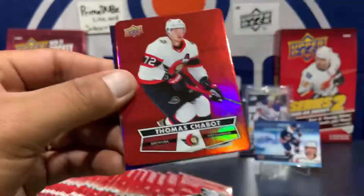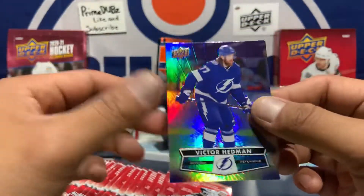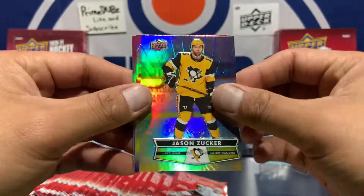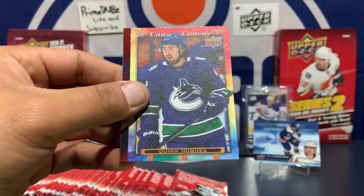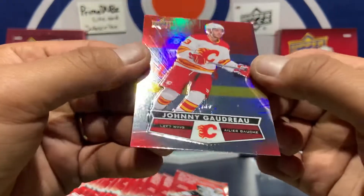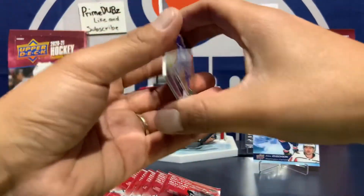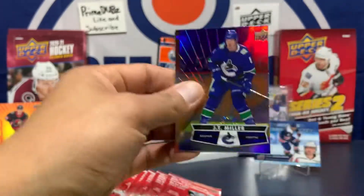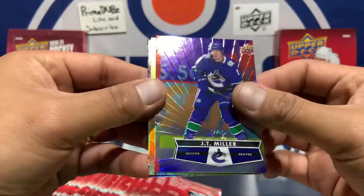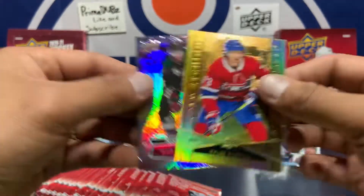Mackenzie Blackwood, Thomas Chabot red die cut, and a Victor Hedman. Jason Zucker, Quinn Hughes — that's a nice one — Quinn Hughes canvas. And Johnny Gaudreau. Watching Johnny play, I feel like he should just always go hard because he's fast and short. He goes hard for a little bit then just slows down. Tyler Toffoli Gold Etchings.